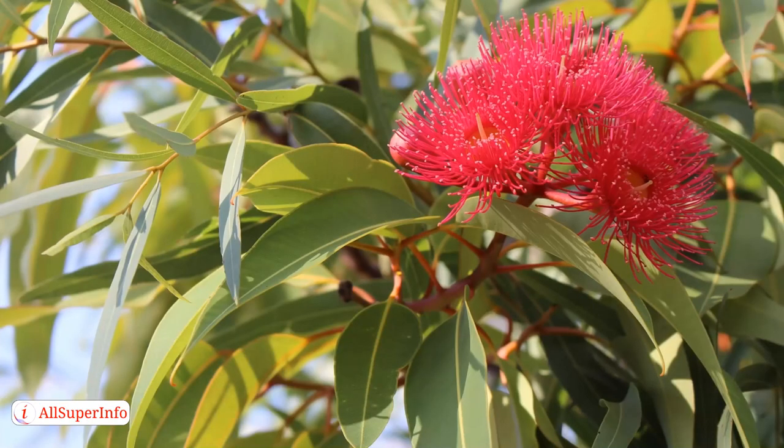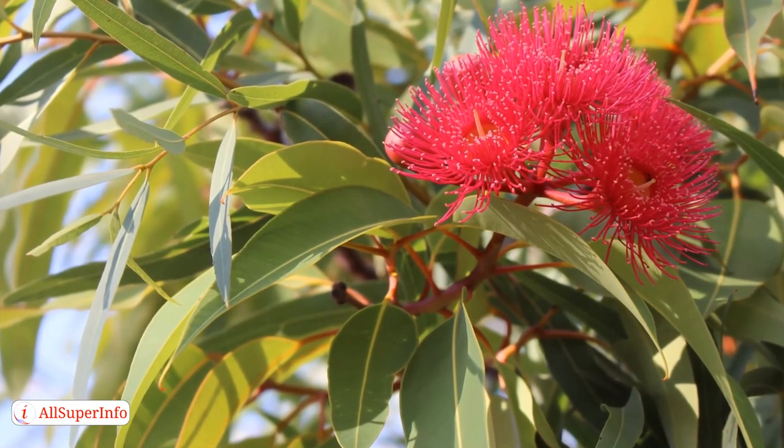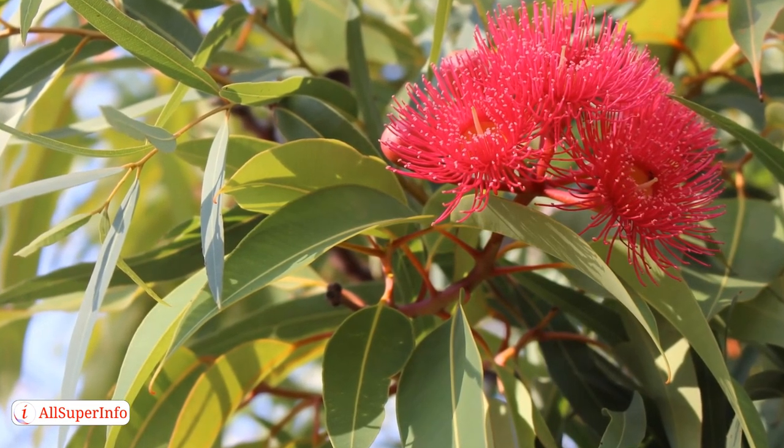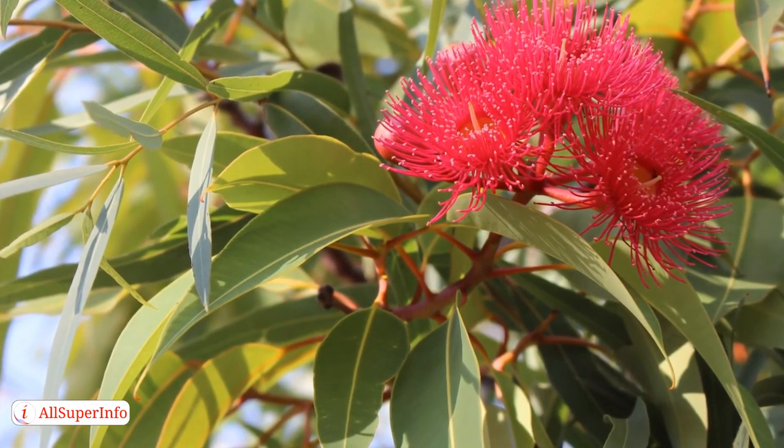Eucalyptus is known to help fight the common cold and respiratory issues. You can use it in a diffuser to help clear the breathing airways, or you can also add a couple of drops to your bathwater.